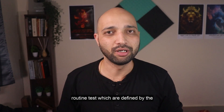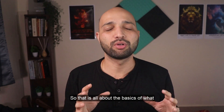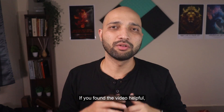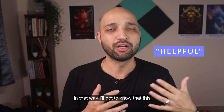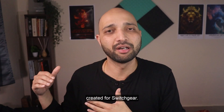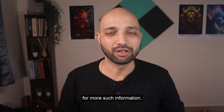So those are some examples of routine tests defined by different standards. That is all about the basics of what type tests and routine tests are, and why they are necessary. If you found the video helpful, do comment 'helpful' in the comment section so I know this type of content is helping you. If you are interested to learn more about switchgear, I have a dedicated playlist created for switchgear — I will put the link in the description below.